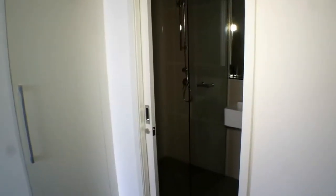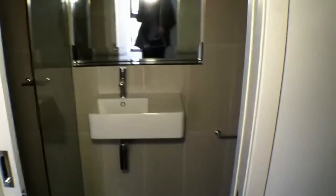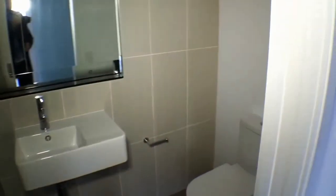And that opens then to the modern bathroom with shower, hand basin and toilet.